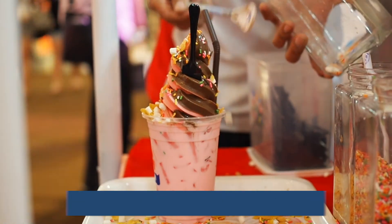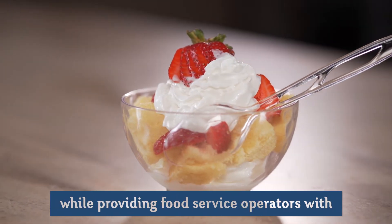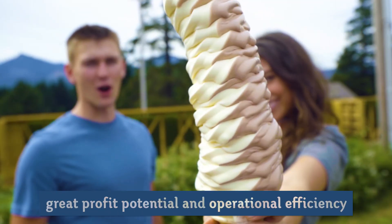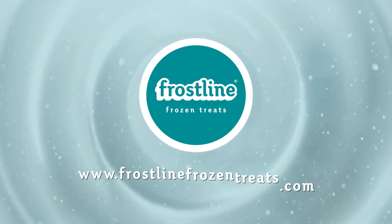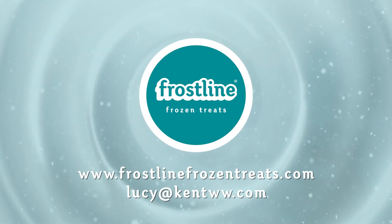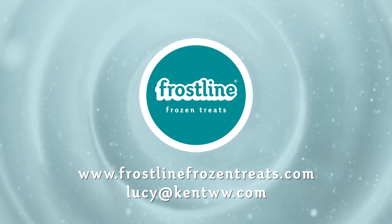Frostline Frozen Treat Dry Mixes provide the indulgent frozen treats that guests desire while providing food service operators with great profit potential and operational efficiency. It's in the Frostline bag. For more information, go to www.frostlinefrozentreats.com or email us directly at lucy@kentww.com.